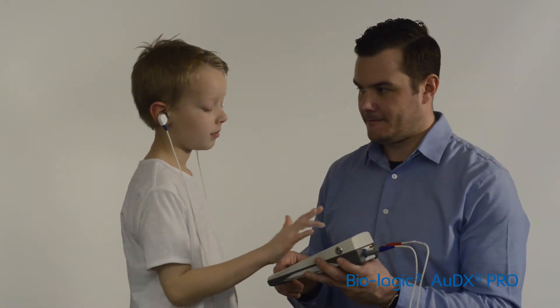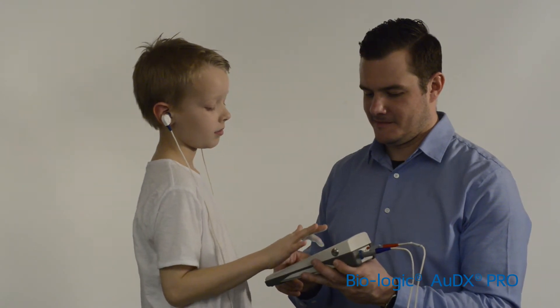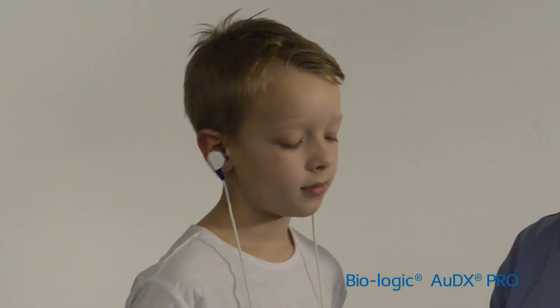Simultaneous multi-frequency OAE tests two frequencies at the same time and provides a fast result. The optional second probe allows for OAE testing of both ears at the same time.